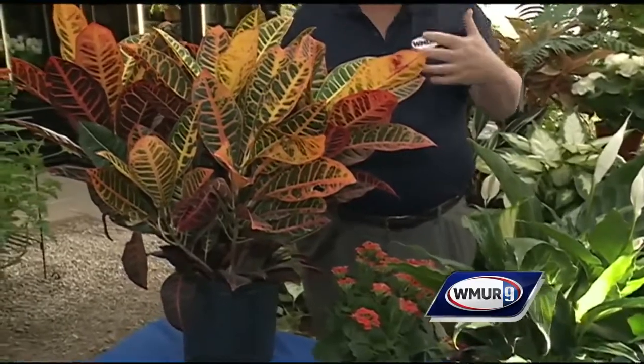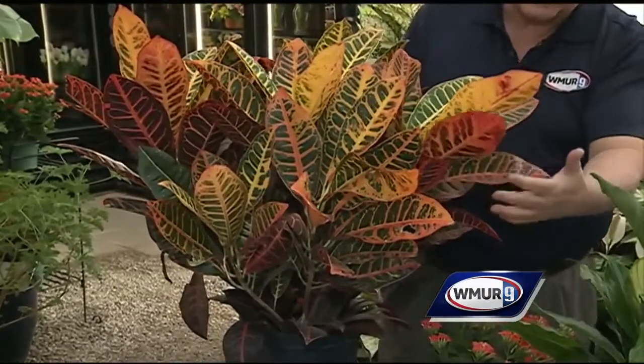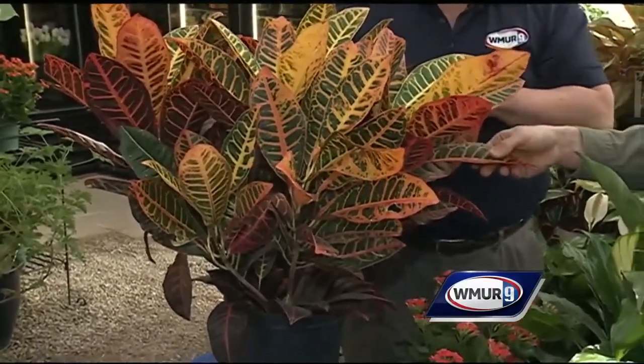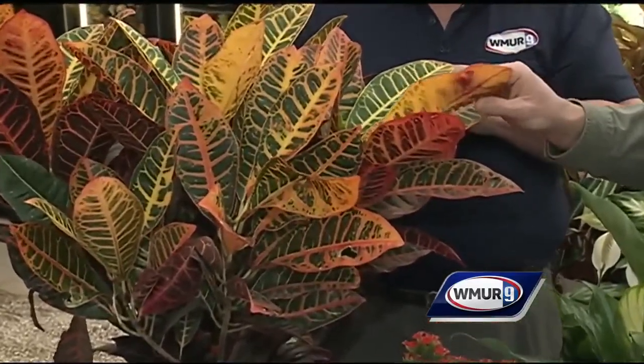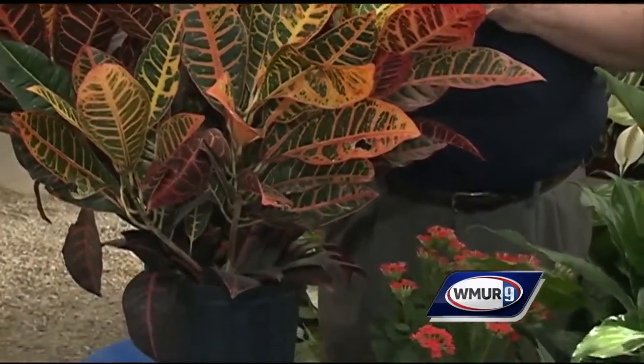It's important to pick the plant for the environment. So if you do have a southern-facing window, here are a couple of examples of plants that will tolerate the light. This would be an example of a plant for high light — this croton. It's going to color up better in indirect light, so we definitely want to give it plenty of light. A south-facing window would be great.